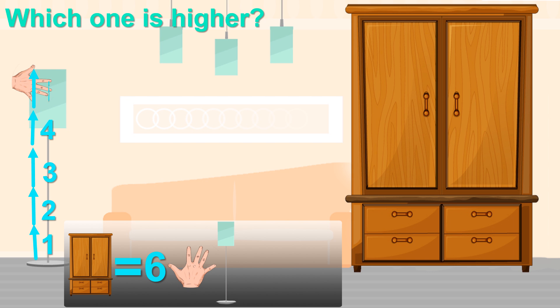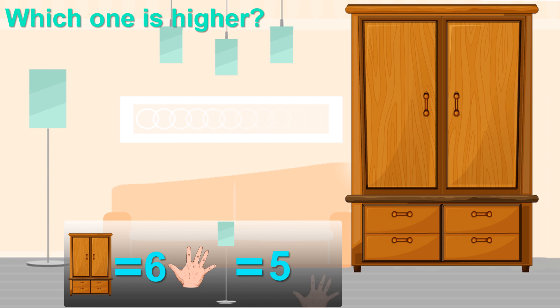The lamp is 5 spans high. So 6 is greater than 5. The wardrobe is higher.